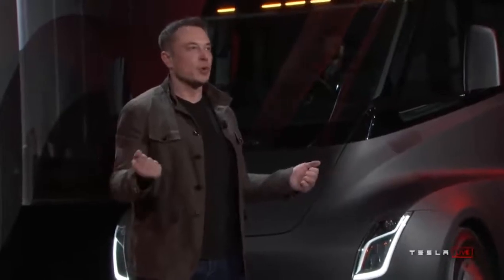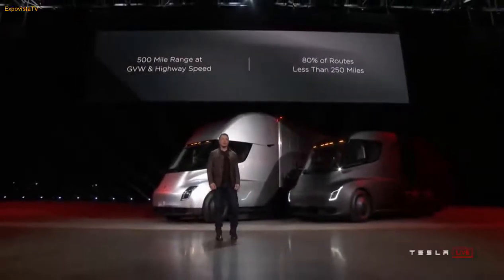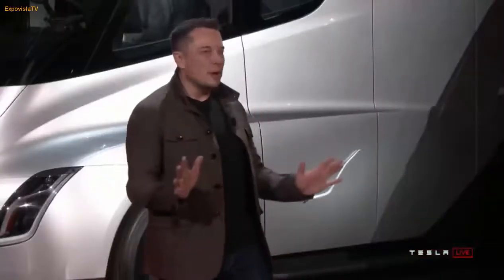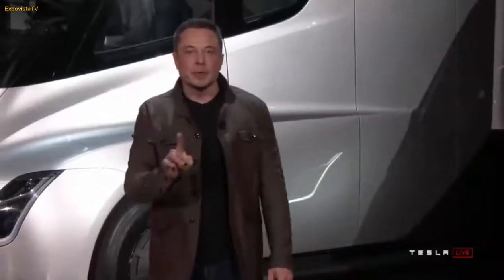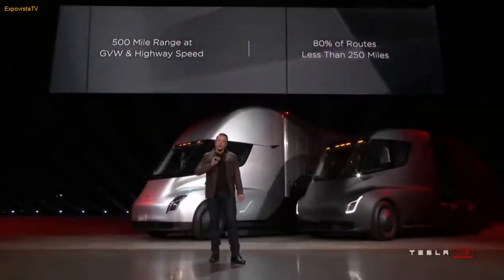One of the biggest questions we've been asked about electric trucks is: how far can they go? 500 mile range. And by the way, it's 500 miles at maximum weight at highway speed — doing around 60 miles an hour. That's a worst case scenario. Because the vast majority of routes are under 250 miles, you can go to your destination and back even if your destination has no charging — go and return home without recharging.